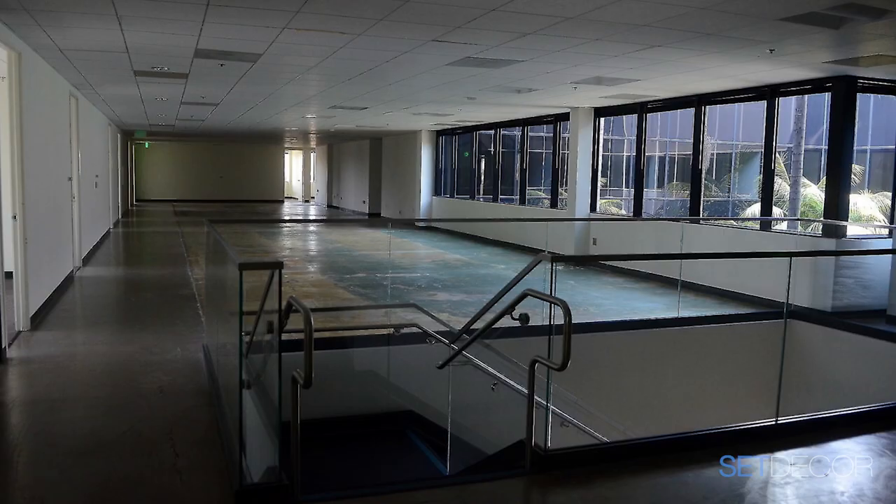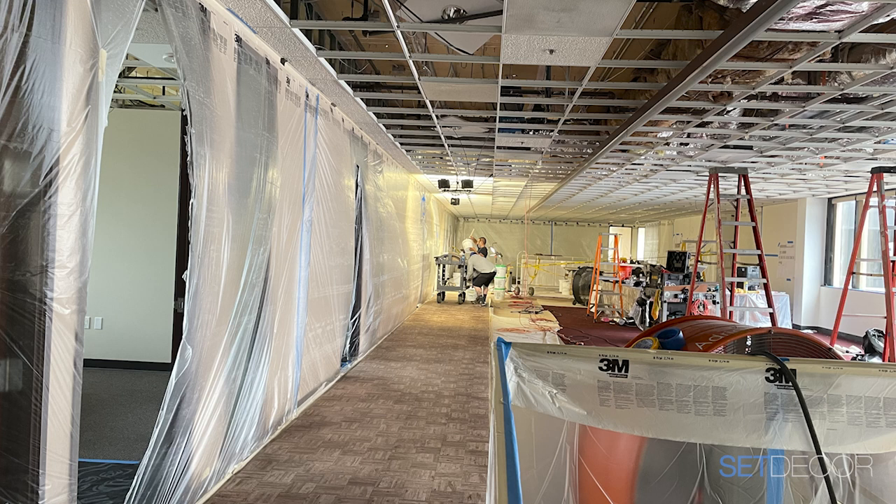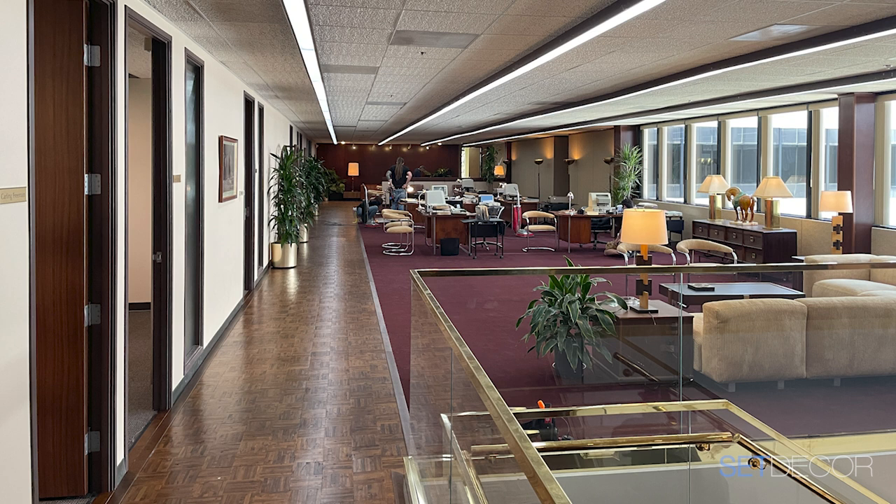Of course, none of this looked like 1984 — it looked like 2004. We realized early on that everything had to be gutted: every floor surface, wall surface, ceiling surface, carpet, door, window — everything had to be reclad. Jan did a phenomenal job bringing the 80s into this world. Changing the railings to brass made such a difference — brass and glass equals class.